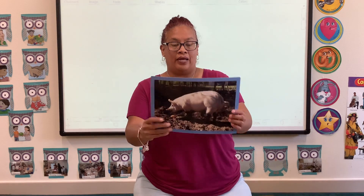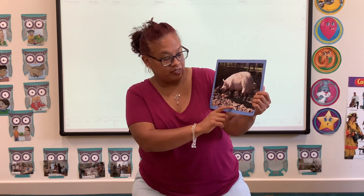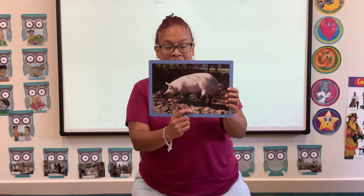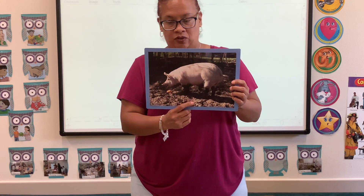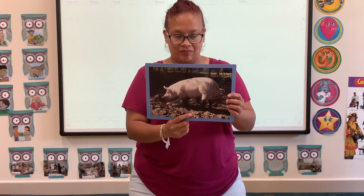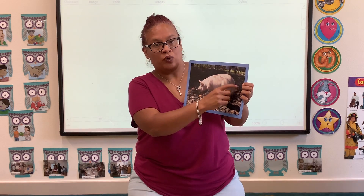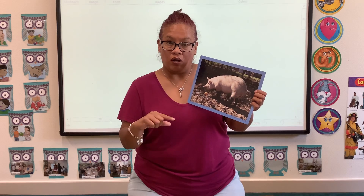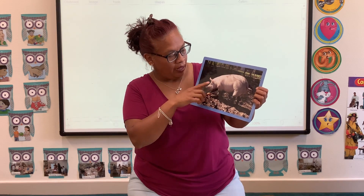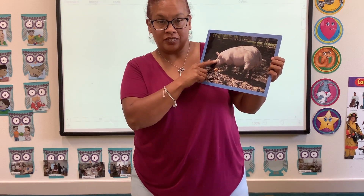Next we have a pig. Pigs love to be in the mud because that's how they cool off, and they eat scraps of food from the table. Look at the pig's tail — it has a little roll on it, a little twist. And some pigs come small, some pigs come big, and some pigs are different colors as well.